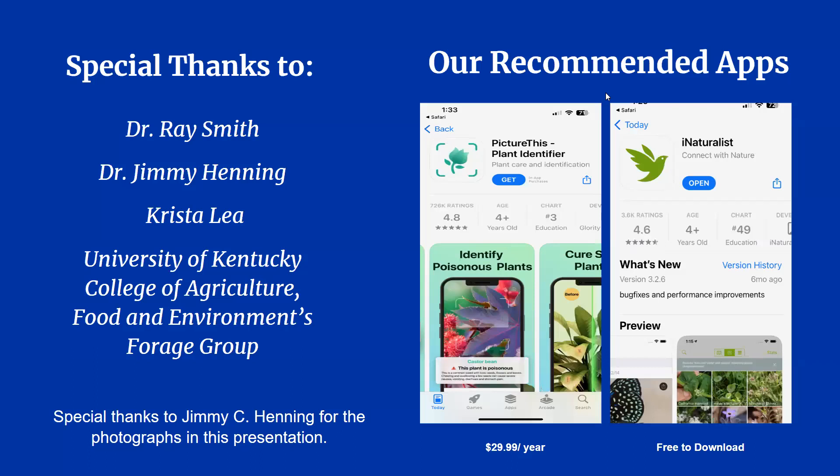Thank you for joining me today and learning how to identify common pasture plants. I wanted to mention a couple of apps that are really helpful with plant identification. PictureThis is the one we use for the UK Horse Pasture Evaluation Program and it is super easy to use, though it does cost $29.99 a year. iNaturalist is another app we recommend for plant identification and it is free to download. I'd also like to thank Dr. Ray Smith, Krista Lay, and Dr. Jimmy Henning for his amazing photos used in this presentation. All photo credits go to Dr. Henning unless otherwise noted.